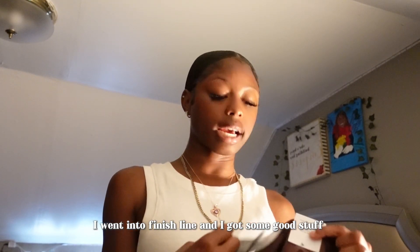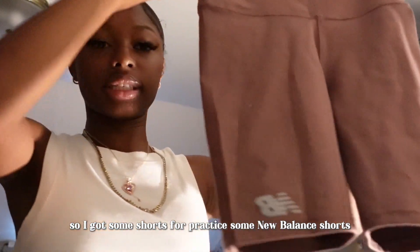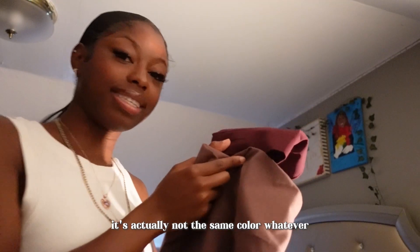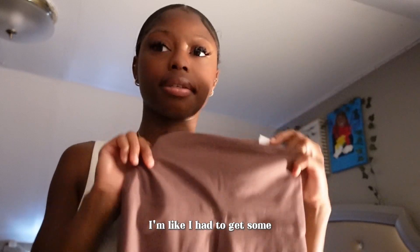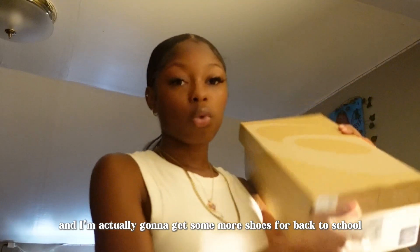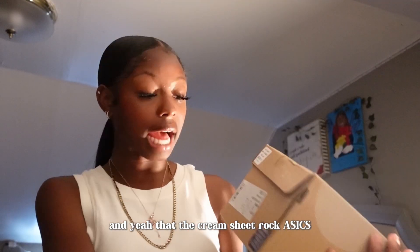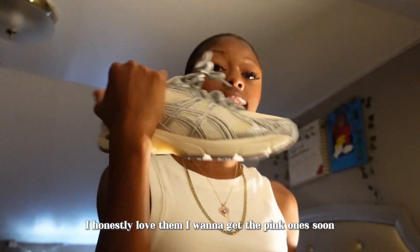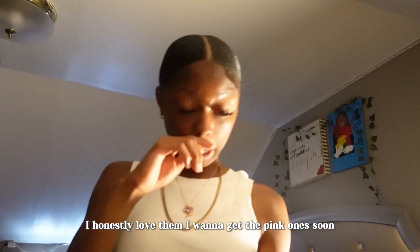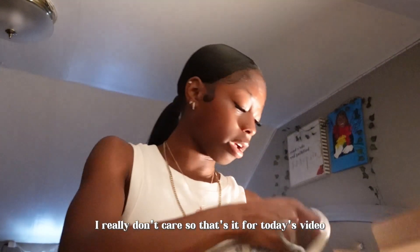One of my favorite items — I went into Finish Line and got some good stuff. First, I got the Asics sneakers, which I love. I also run track so I got some New Balance shorts for practice — they're very cute, love the color, and love the New Balance logo. I'm actually getting more shoes for back to school; I just don't have much time to go shopping. I got the cream colorway Asics and I honestly love them — I want to get the pink ones soon.